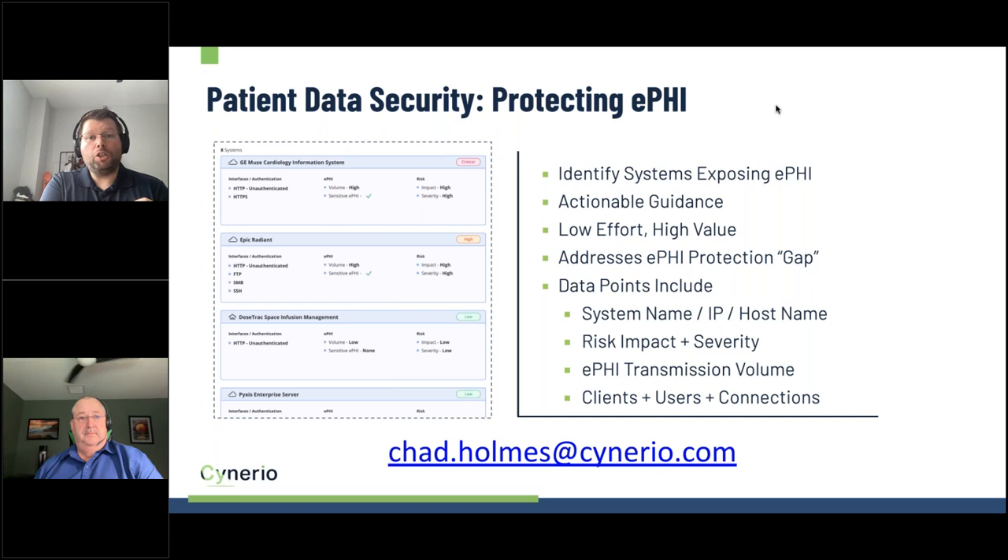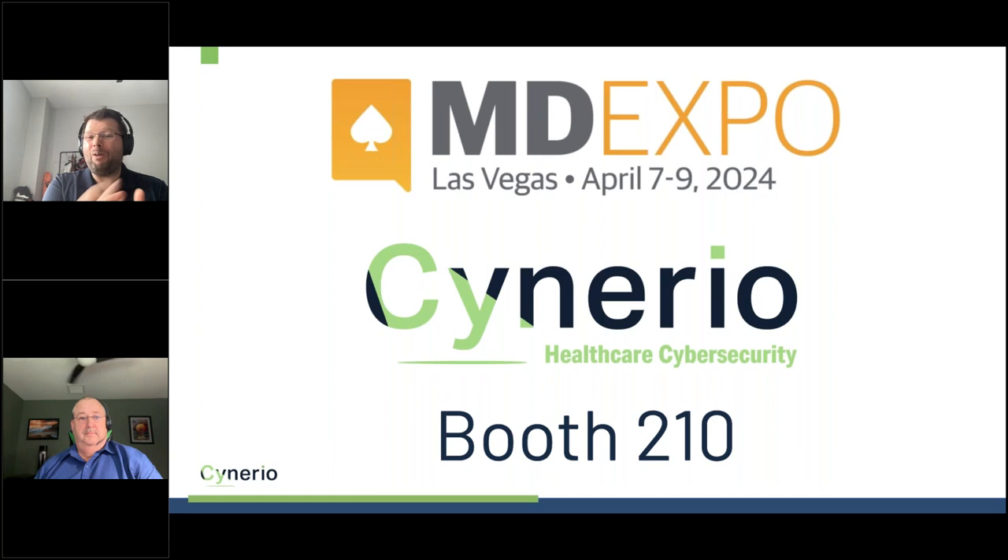Our patient data security product launched just before HIMSS and has been getting great reviews. It's incredibly lightweight with a very quick deployment. We analyze network traffic non-intrusively to identify where data is exposed and help you secure it. To learn more, reach out at chad.holmes@scenario.com. If you're attending MD Expo at the M Resort and Casino in Las Vegas — a great venue that lets you enjoy Vegas without being right in the middle of it — our team will be at booth 210 to discuss both patient data security and how we're helping HTM teams increase operational efficiency.